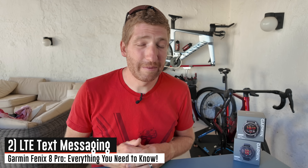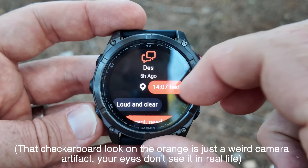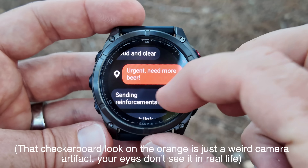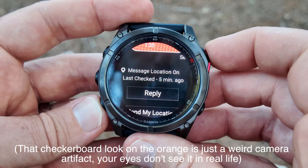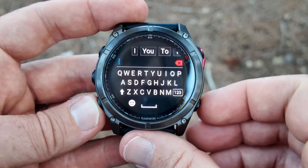The next LTE feature is LTE text messaging. This allows you to text with friends and family using the on-device keyboard or pre-canned messages. You can see here where I'm texting back and forth with Des of Desfit using a combination of pre-canned messages as well as ones from the little keyboard. The way this works is when you send a message outbound, it'll send that through Garmin servers and then go to the text message phone number on the other end.